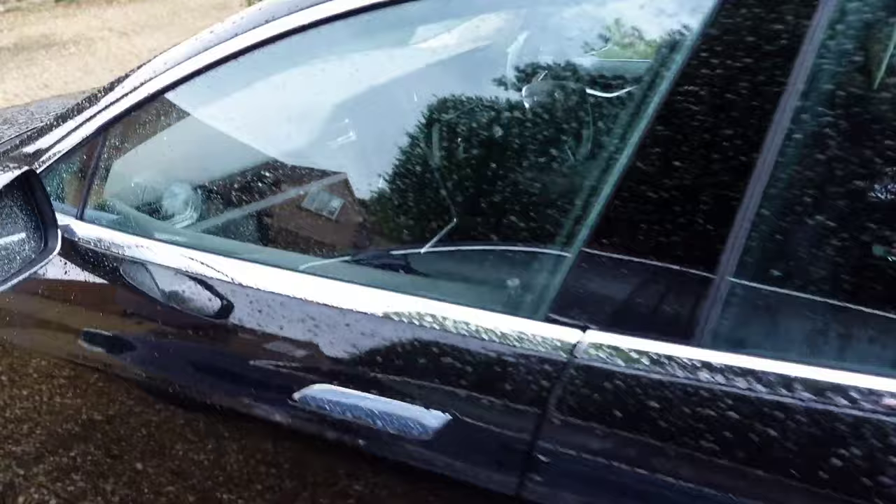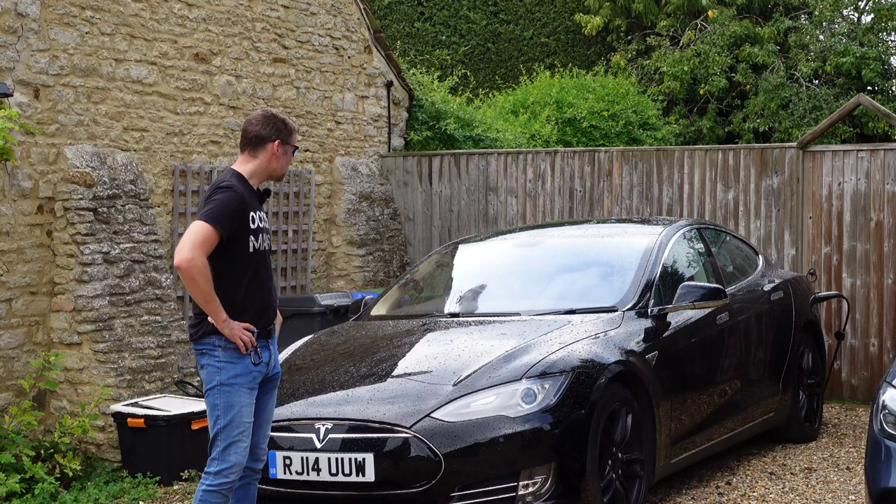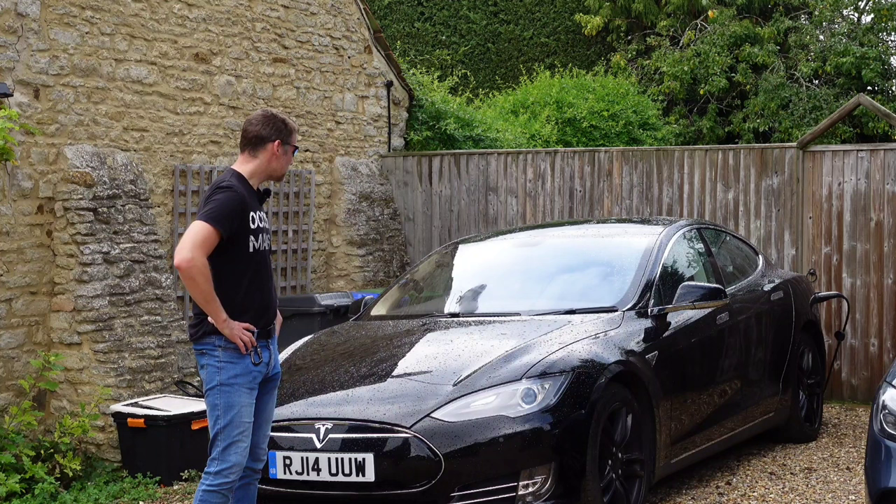This is what I want to talk about today — my trusty steed. It's now done 158,000 miles, almost 160,000 miles, and it's just had its annual MOT. I've done almost 160,000 miles in this car now and it's been awesome.